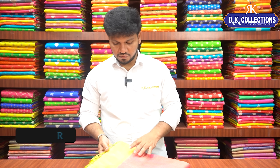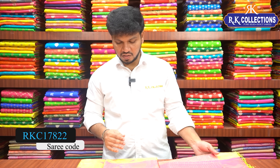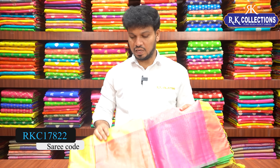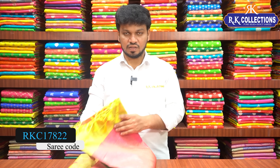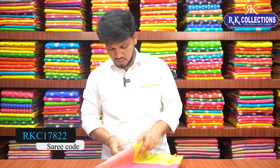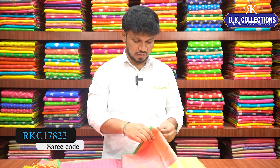Please subscribe for the latest and trendy varieties. Here is a beautiful fancy tissue variety with copper zari weaving.